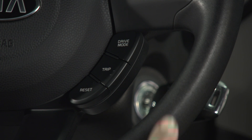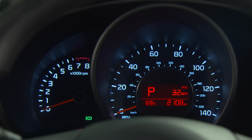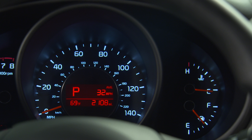Drivers can choose modes based on driving style and whether they want to optimize performance or economy. This is why most Kia vehicles have sport and eco modes. When eco mode is selected, the computer will modify engine timing and performance as well as transmission shift patterns to optimize fuel efficiency. Naturally, when eco mode is selected, you should not expect a high-performance driving experience, since the computer is optimizing efficiency rather than performance.